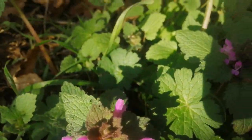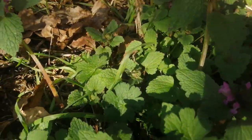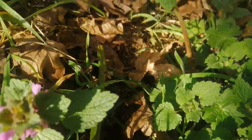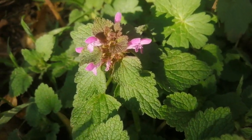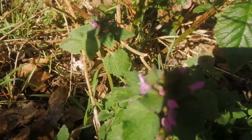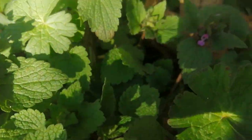This is Lamium purpureum, the red dead nettle, and it's about the only flower with any colour that's open at this time of year. As such, and having lots of nectar in the flower, it's very attractive to bees. I saw a plant covered with bees earlier on — of course they're not going to come here now because I'm standing here.